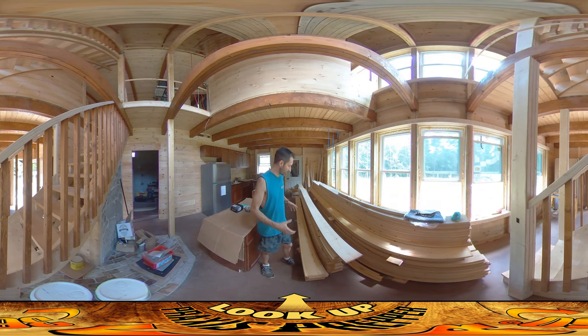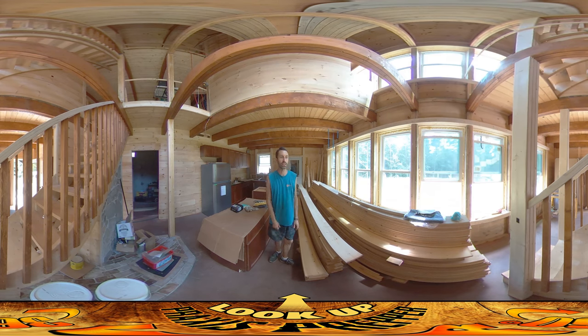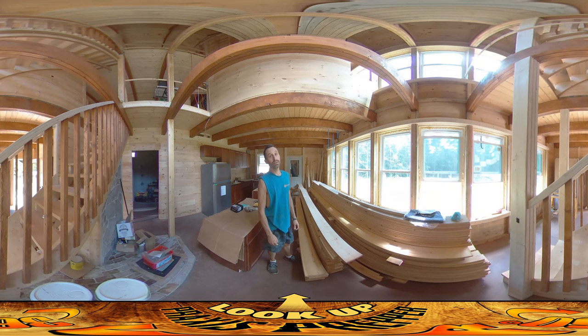The more that I can get this pile down, the easier it's going to be to navigate and keep going, because some of the electrical work happens back down behind there. So that's what I'm doing today.